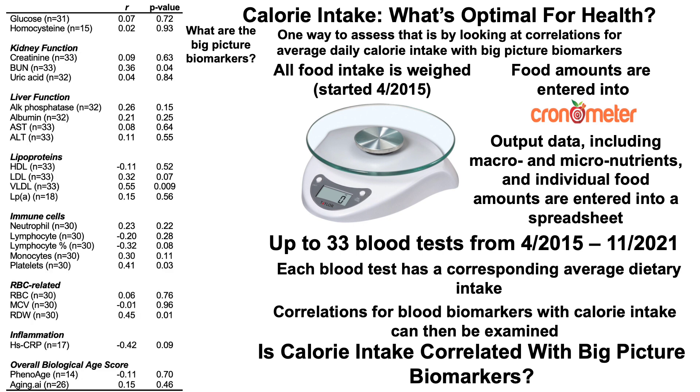So what are the big picture biomarkers? They include things like glucose, homocysteine, three markers of kidney function, four markers of liver function, all the major lipoproteins, immune cells, red blood cell related measures, and inflammation including high-sensitivity C-reactive protein. And then as a composite measure, an overall biological age score using Morgan Levine's PhenoAge and Aging.ai.